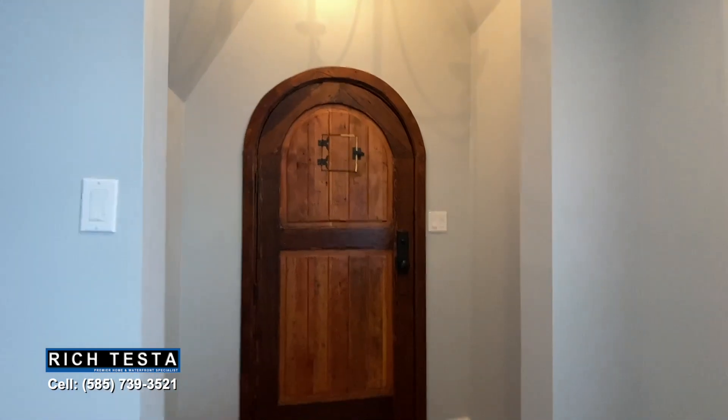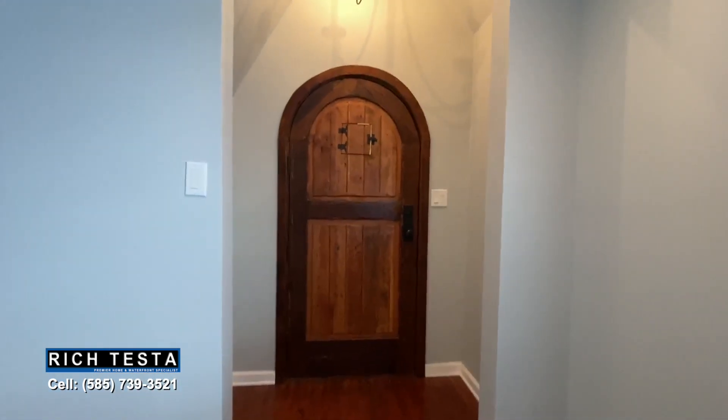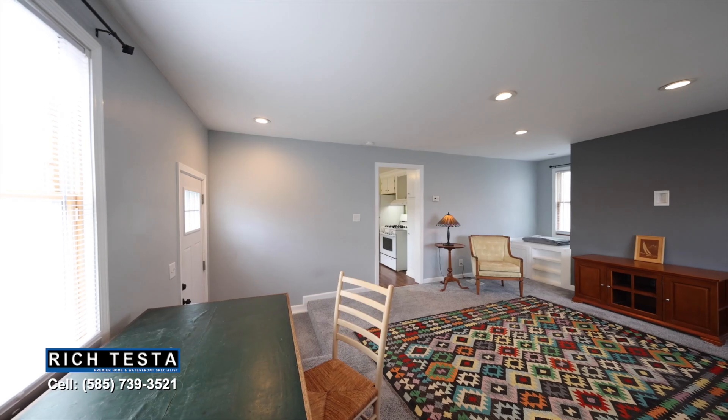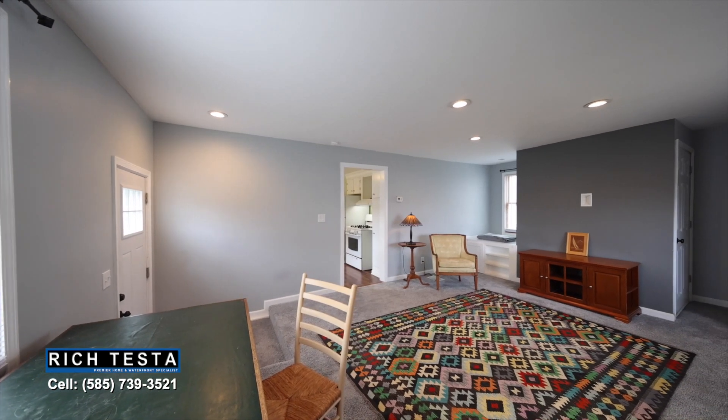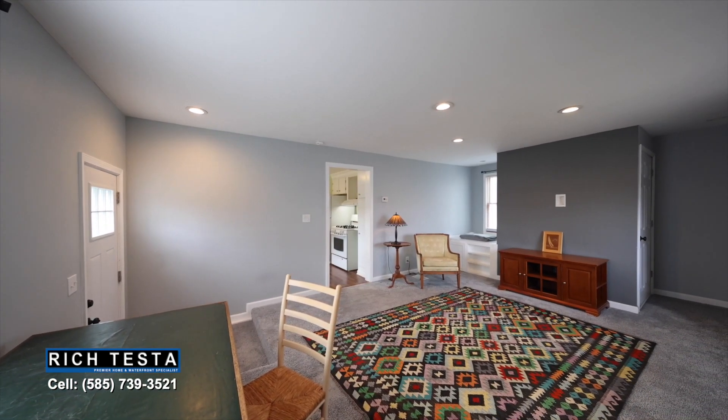Welcome your family and friends with this beautiful foyer featuring a cathedral ceiling and stunning architecturally arched front door. This is one-floor living at its best, featuring a spacious living room with a picture window and custom built-in cabinetry.